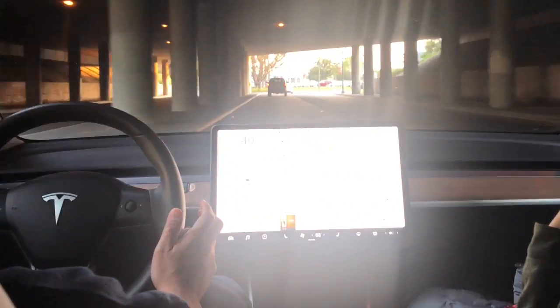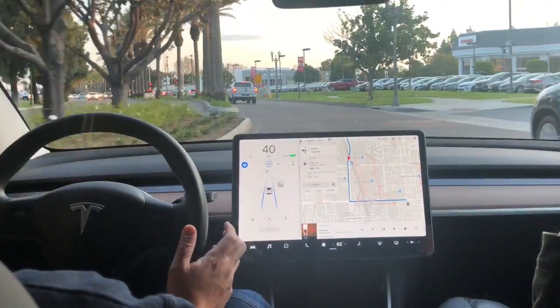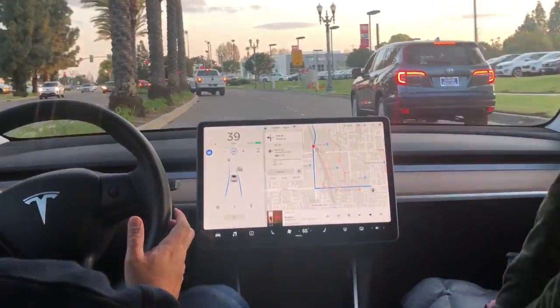Okay, so here we go. We're about to make that steep turn there, as you can see ahead. No lane markings, but it made that turn perfectly.